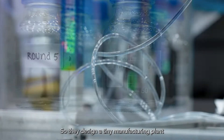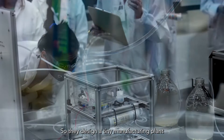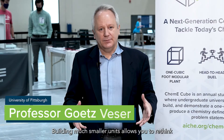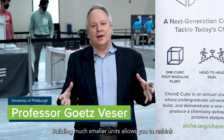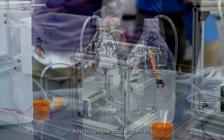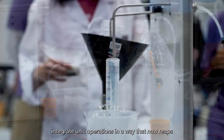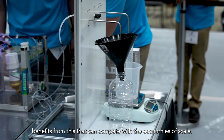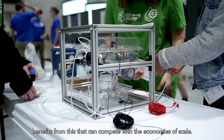They design a tiny manufacturing plant to purify water in a one-foot cube. Building much smaller units allows you to rethink how to run chemical processes and integrate unit operations in a way that now reaps benefits that can compete with the economies of scale.